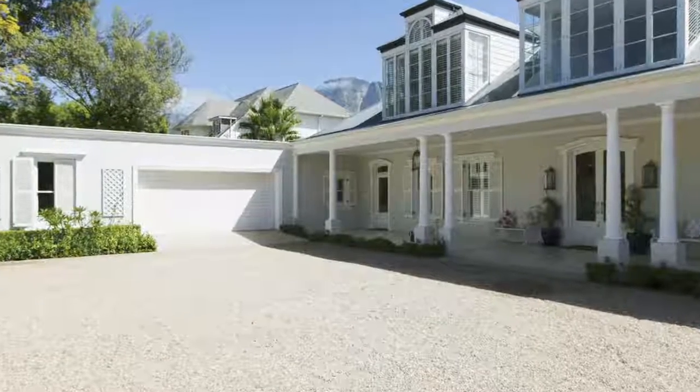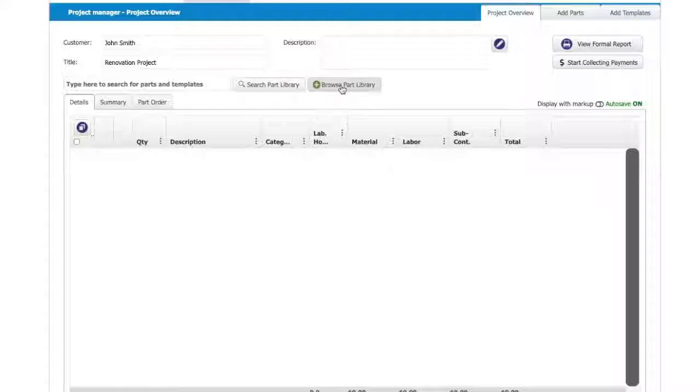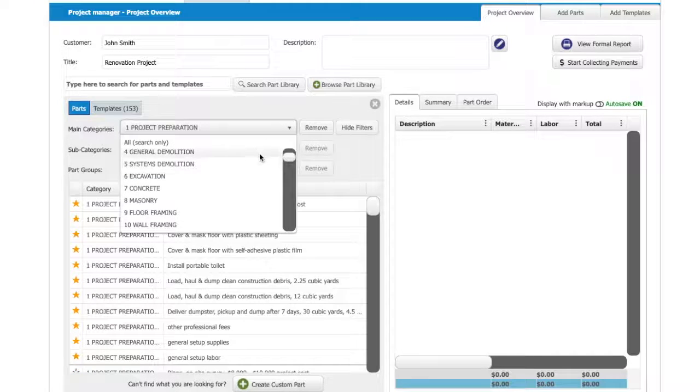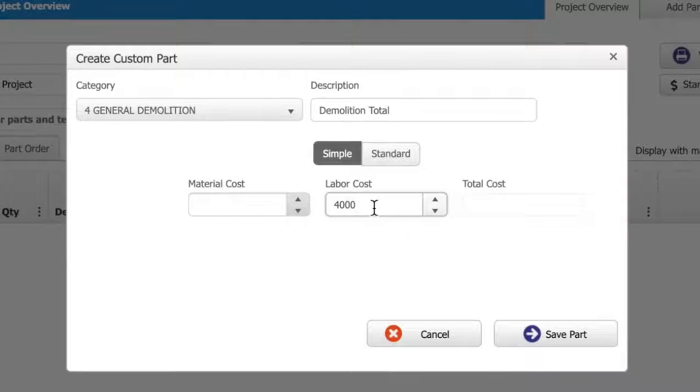I just took a look at a house that has potential for renovation. I went through Clear Estimates and used all the categories. Demolition — this looks like it's going to be $4,000.